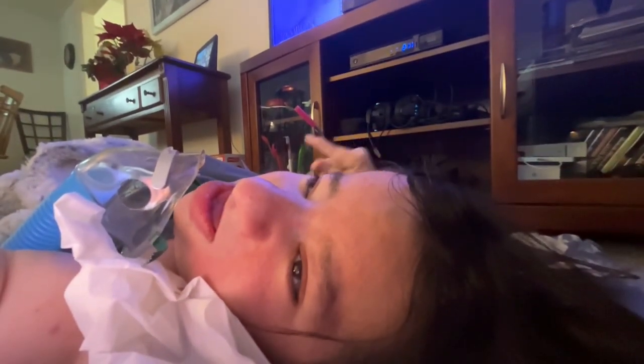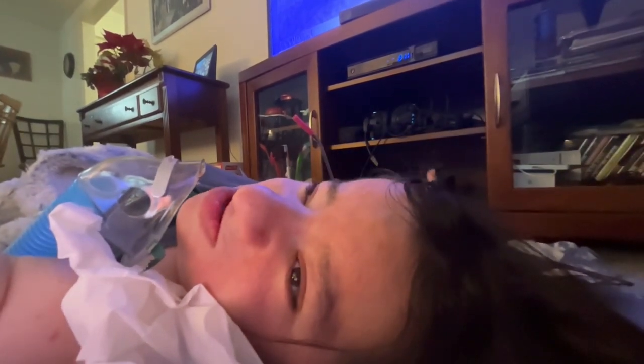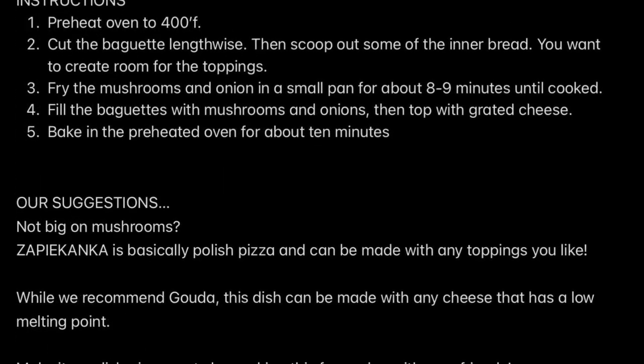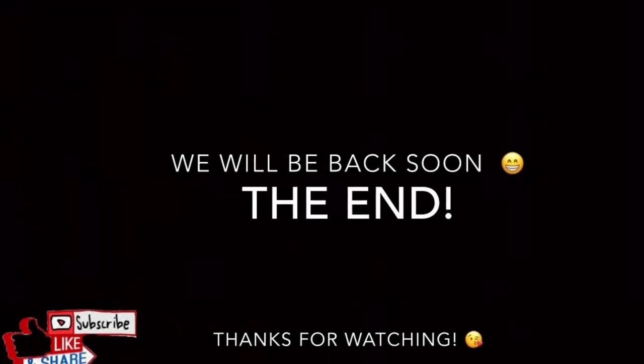That is this unboxing — we are officially done. Thank you so much for watching. Let me know in the comments below what item out of all this would be your favorite, or which one you would want to try if you had the opportunity. Thank you to Universal Yums for sending me such yummy treats and for supporting all of my videos. I really appreciate it. Alright guys, talk to you later. Bye!